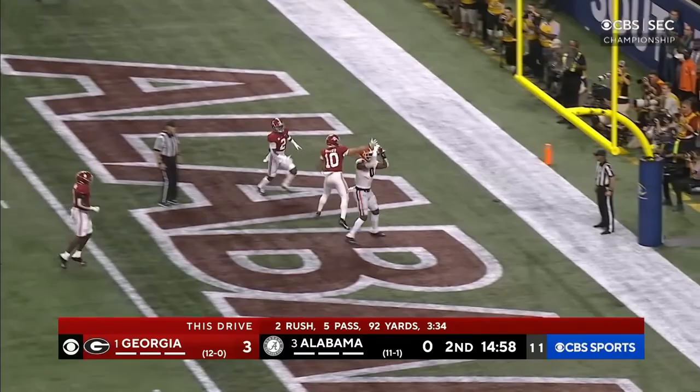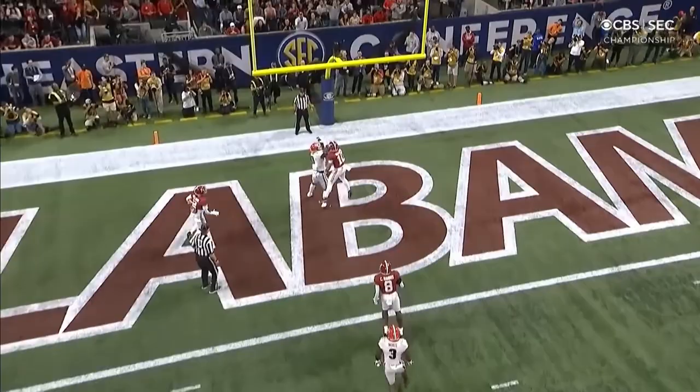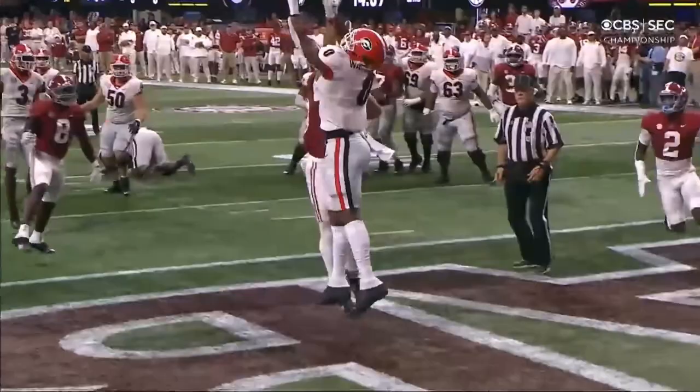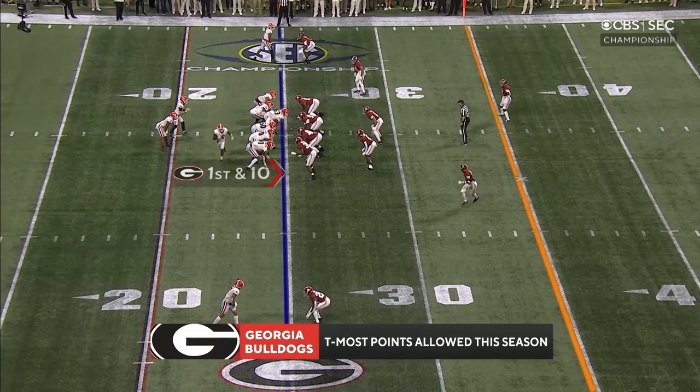Bennett lofts it — caught — Darnell Washington, touchdown! They go fade right here to the linebacker. Linebackers aren't used to handling that, and Toa Toa did not. What a beautifully conceived and executed drive in a championship game, and now his team is behind by a touchdown.